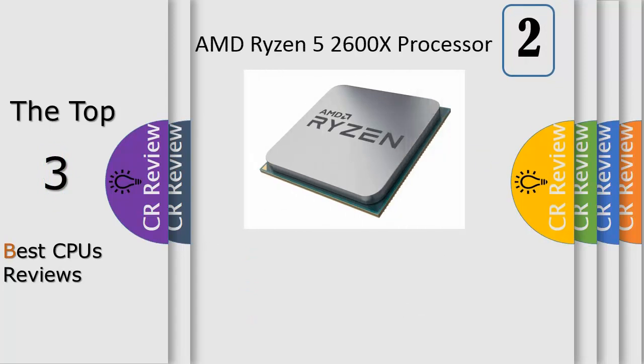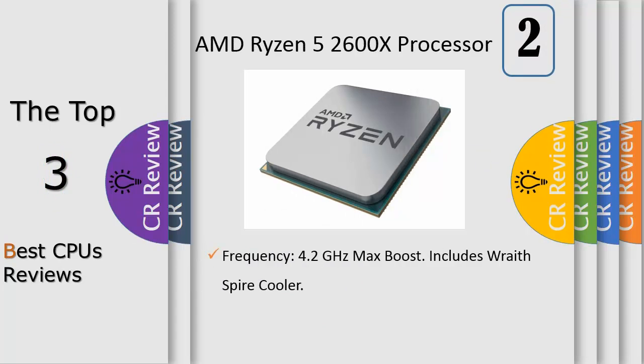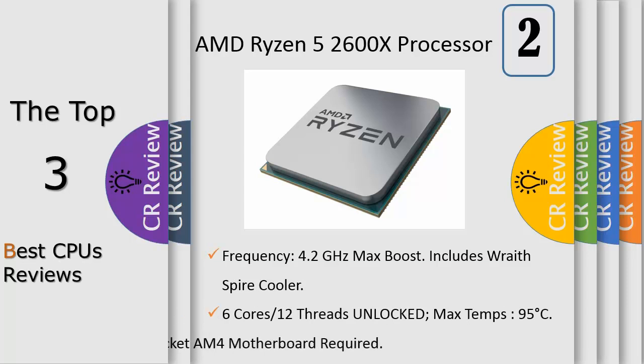We've upped the ante with a whole new premium line of AMD Wraith coolers for Socket AM4 and the advanced Ryzen processor. From the small Wraith Stealth, to the capable Wraith Spire, all the way to the top of the line Wraith Prism, every Wraith cooler features near-silent acoustics paired with capable thermal performance.